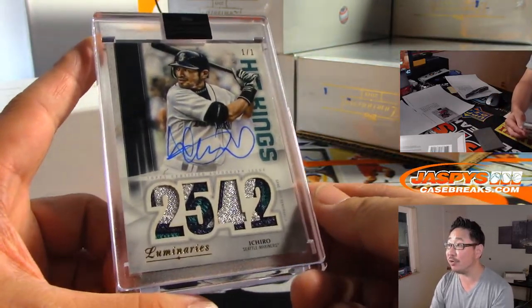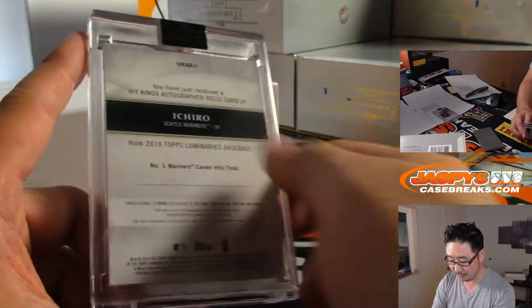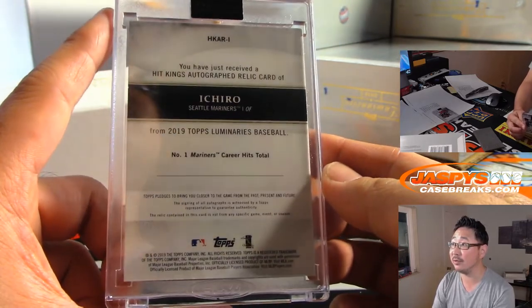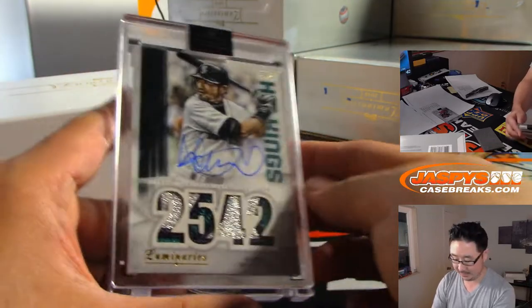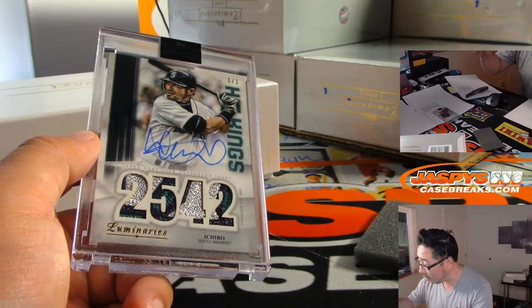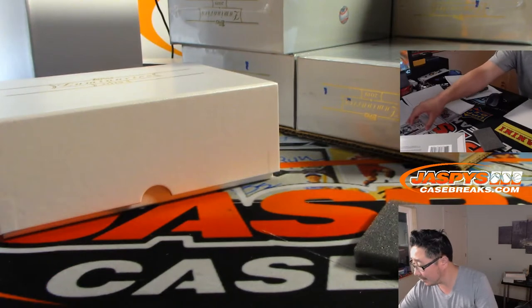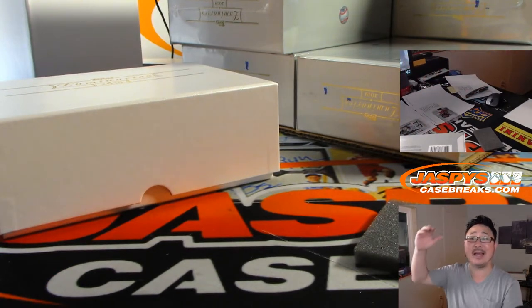Next one is a one of one — wow — one of one Ichiro Mariners edition, number 2542, his Mariners career hits total. Seattle one is Juan — Juan Escabi Pena. All aboard the big hit express!